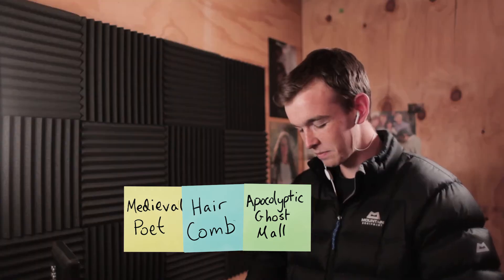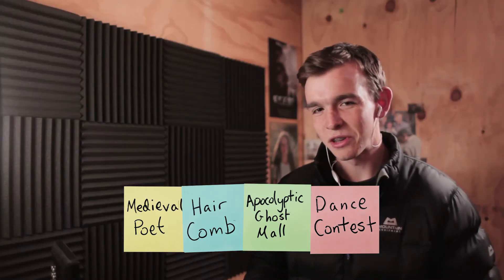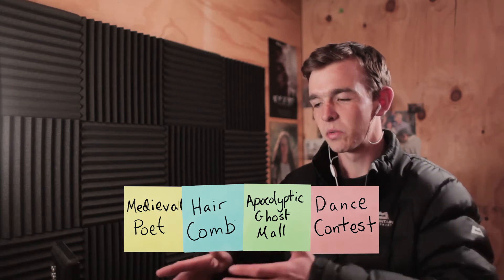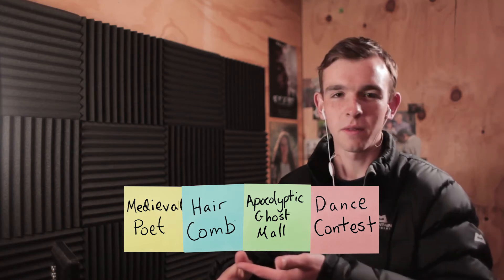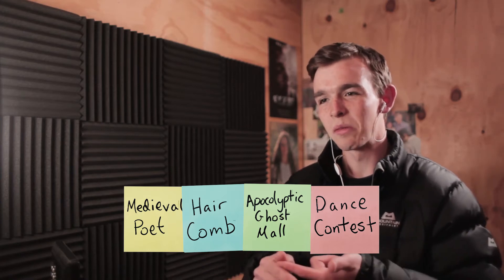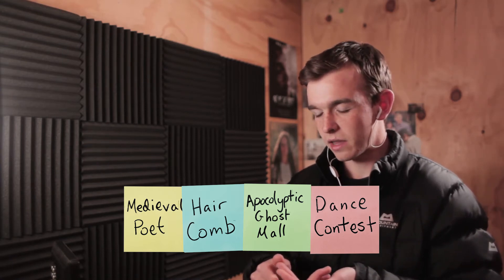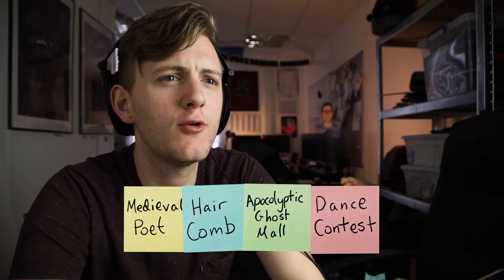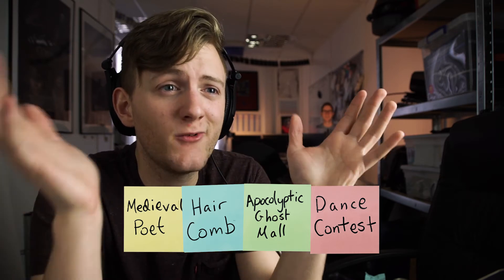I'll get a scenario out. Our scenario is a dance contest. I think this is cool actually because straight off the bat we have a really nice environment. We can interpret mall to hall, and dancing — I don't know about you — but I feel like the first reaction is to put it in a medieval time since we've got a medieval poet. A hall and dancing works perfect for that, and we've got a poet, a hall, a comb, and a dance contest.